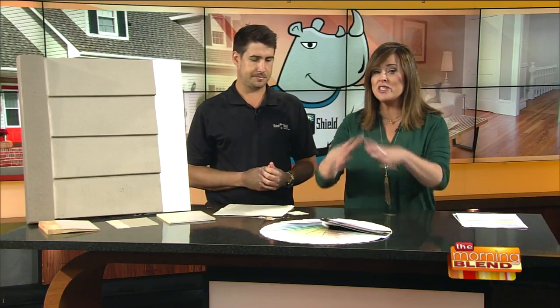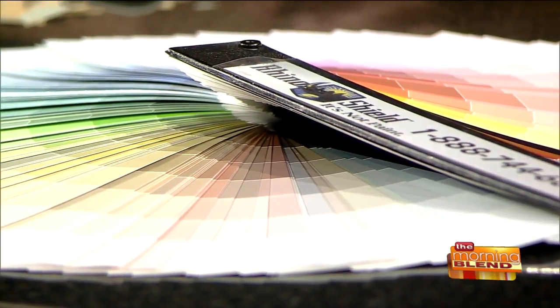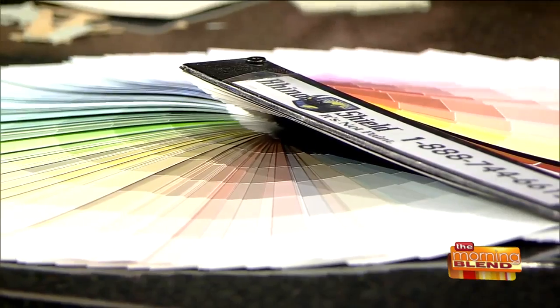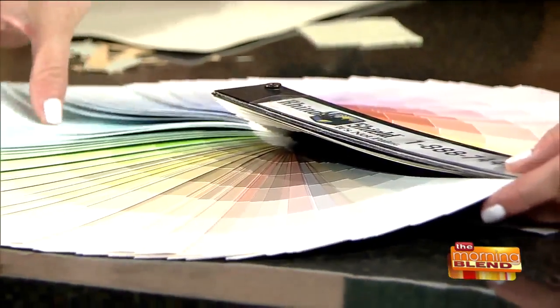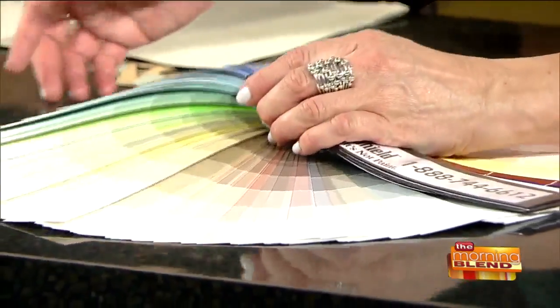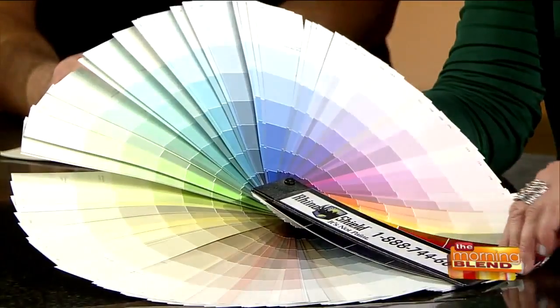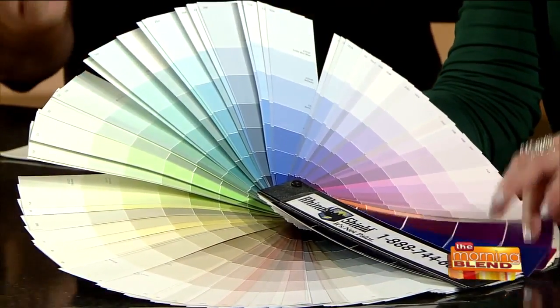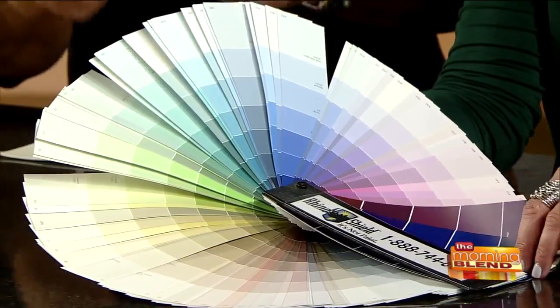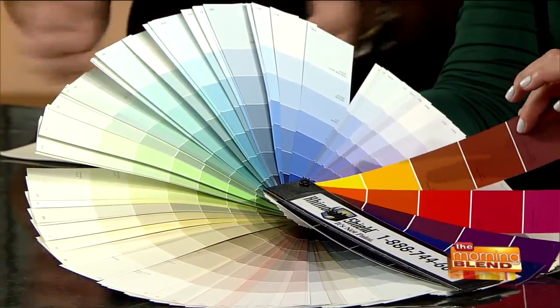One of the benefits I like to highlight is the color. Some paint companies will do a coating or siding and you might have six or twelve choices. But your colors are truly limitless. You can have your house painted in any color, any shade. We tint all of our products in-house, meaning if you have something you want us to match, we can custom match anything. We obviously have our own colors, but we can make anything.